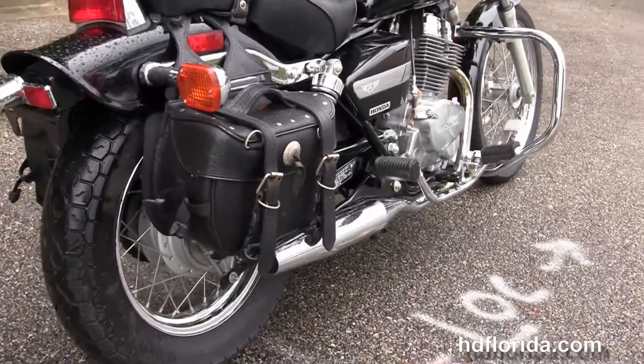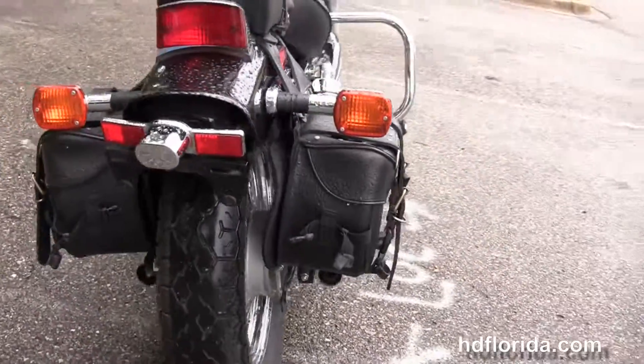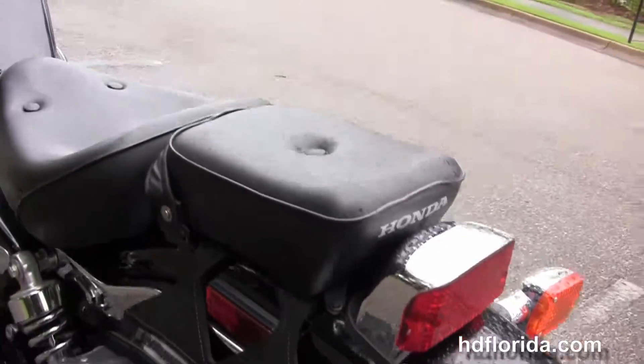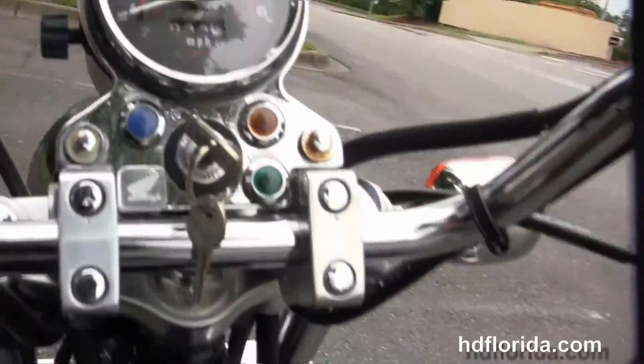handlebar controls, passenger pegs, fully adjustable shocks, and the additional leather saddlebags. It's got the two-up seat and pull-back bars with high visibility instrument cluster.